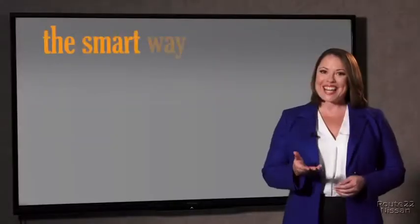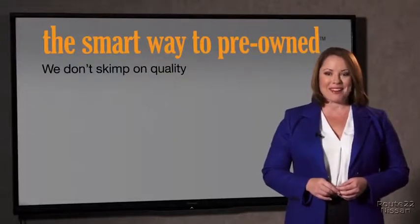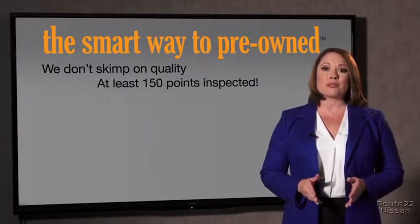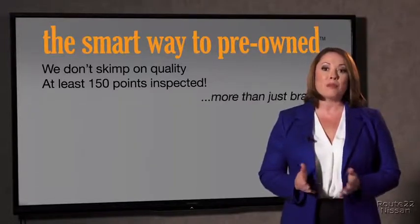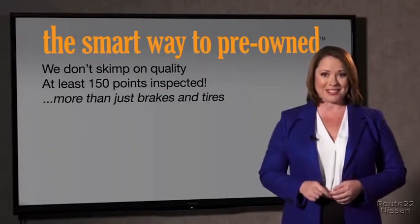I mean, they only check two things. The tires and brakes are just adequate, not even good. Why take chances? Your life and those of your loved ones should be more important than that. That's why we don't skimp on quality.